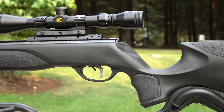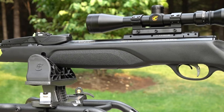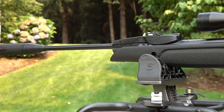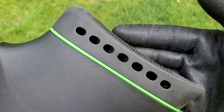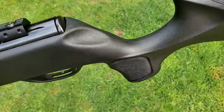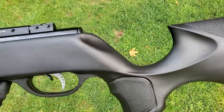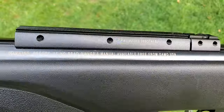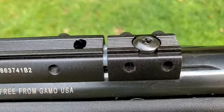It's saying this will shoot 1,300 feet per second in .22 caliber, and it definitely will with super lightweight ammo. But if you're shooting traditional ammo — 14 to 15 grains — it's going to shoot right around 900 feet per second, which is exactly what you want for the best accuracy. It has a built-in silencer on the end of the pellet rifle and it definitely works. This thing is super quiet — so quiet that I'm not even going to do a sound test.